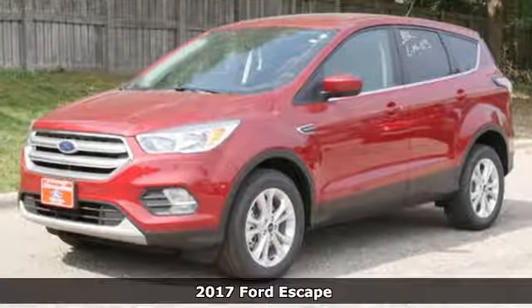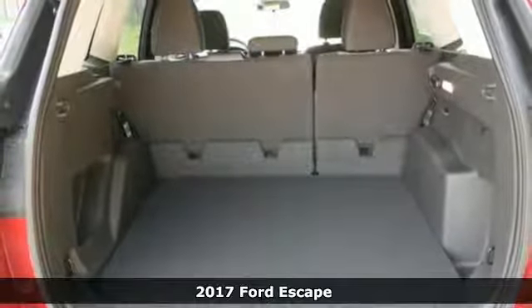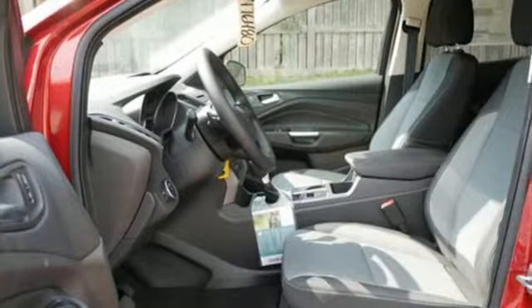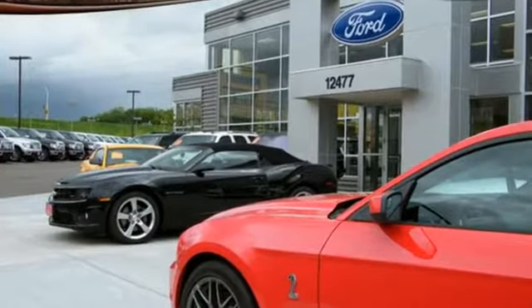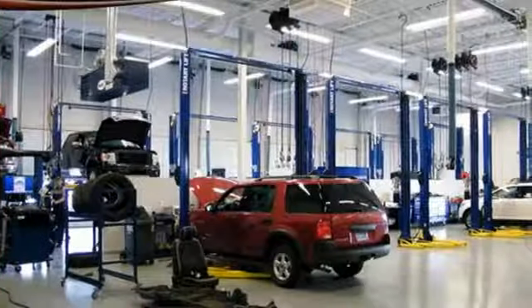It's a 2017 Ford Escape. Venture out in this practical SUV that's been redesigned to better fit you. The now standard space-saving electronic parking brake makes way for storage of devices like big smartphones and cup holders that accommodate drinks of many sizes.